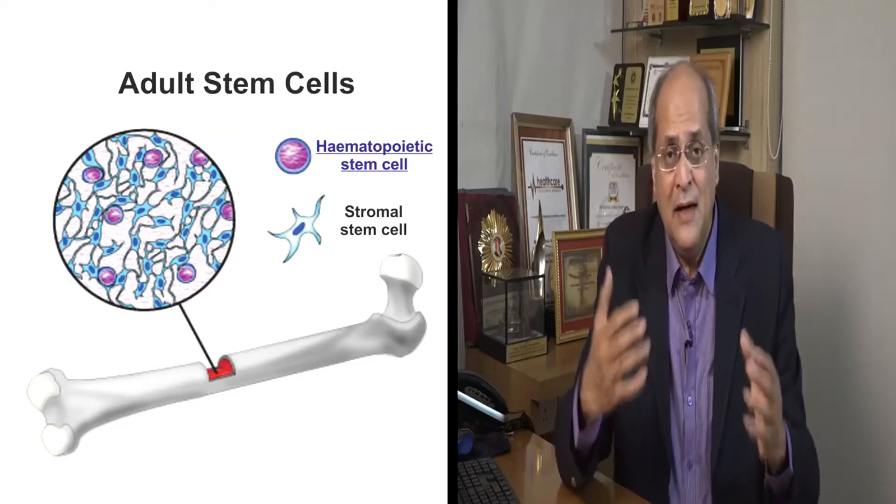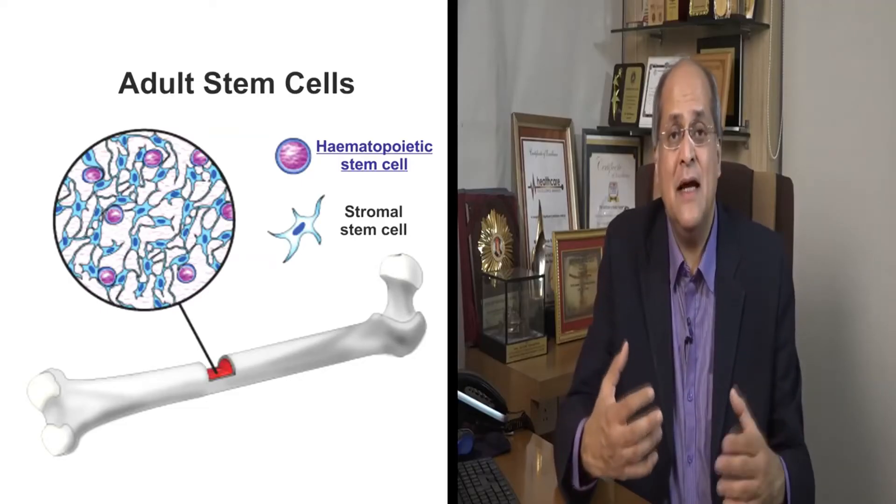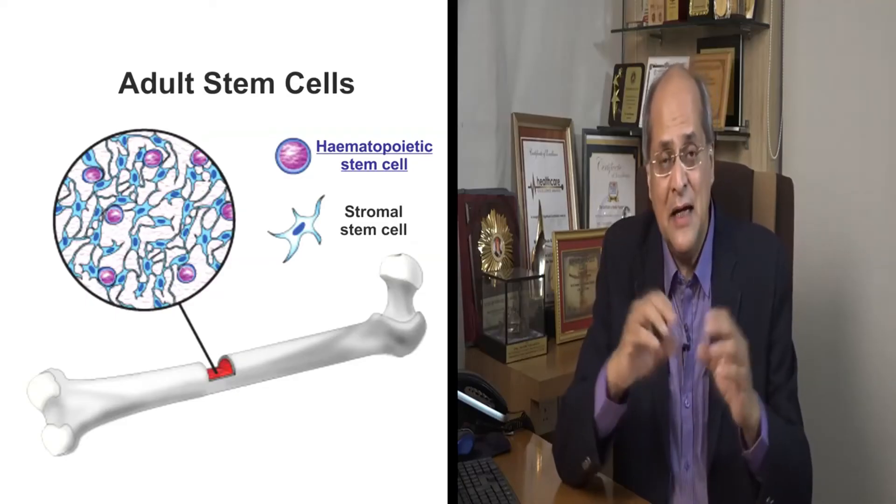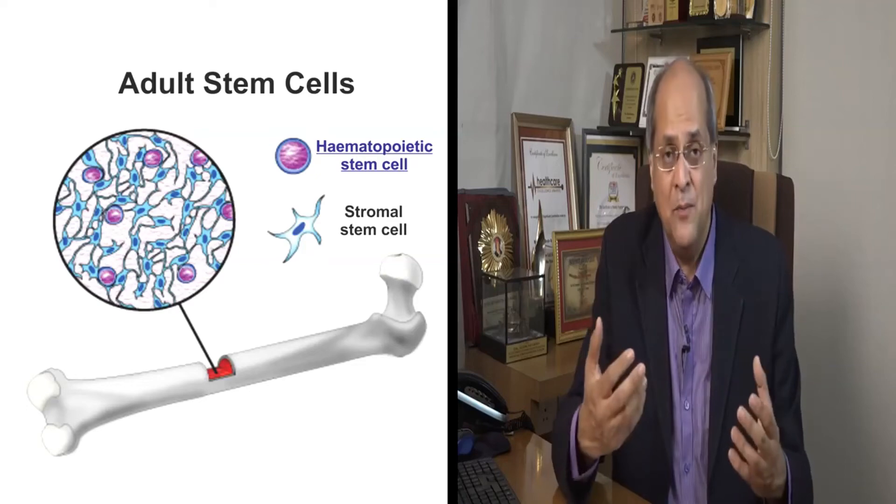Now in our body, in the bone, there is an excess amount of stem cells. There are millions of stem cells inside the bone in a liquid called bone marrow. Bone marrow is the place where the body's blood is produced, and to produce blood, the body needs stem cells — so the bone marrow is rich with stem cells.